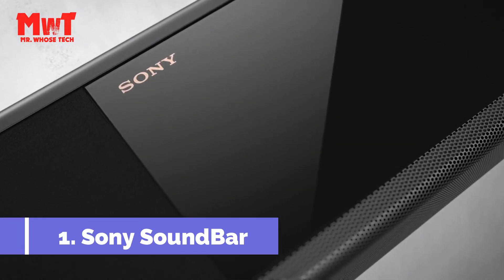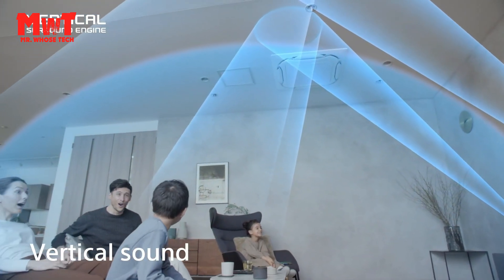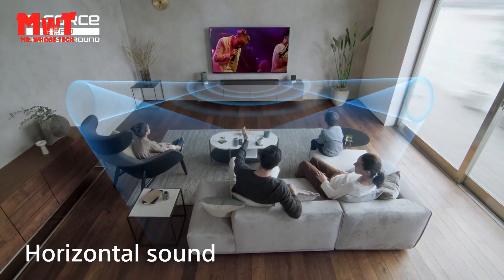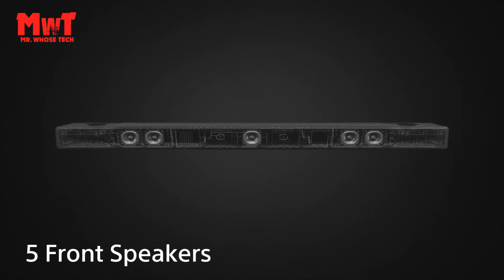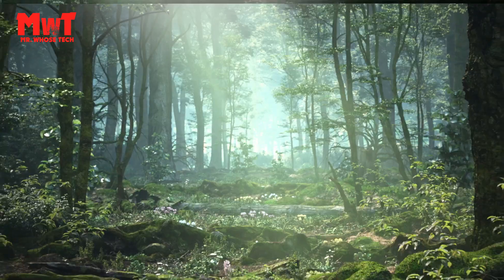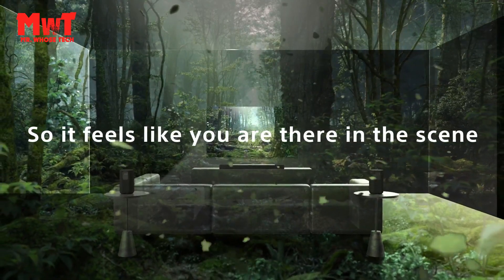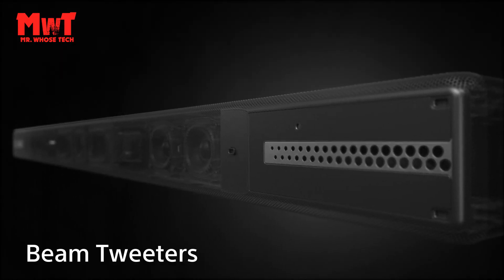Number 1: Sony Soundbar — supreme surround sound from our flagship soundbar. The HT-A7000 has 7.1.2 channels, two up-firing speakers for overhead sound, two beam tweeters, and five front speakers for wider surround, plus a built-in dual subwoofer for deep bass. With vertical surround engine and S-Force Pro front surround, the HT-A7000 creates virtual surround sound from all around you so you can fully enjoy Dolby Atmos and DTS:X. The X-Balanced Speaker Unit features a unique rectangular shape that maximizes diaphragm area for more punchy bass, reduces driver excursion, and results in less distortion and greater vocal clarity.